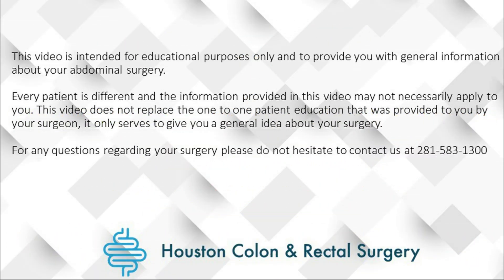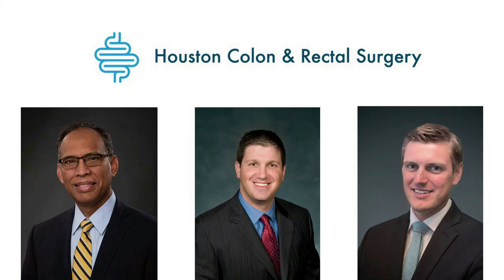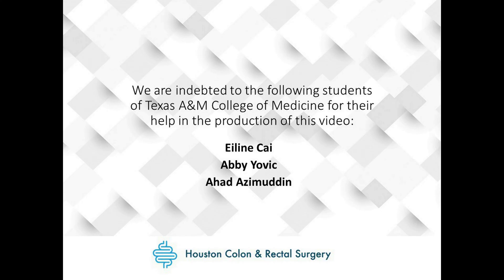We hope this video gives you a general idea about your surgery. However, if you have any questions, please do not hesitate to contact us at 281-583-1300. Further information can be obtained at our website: www.colonsurgeonhouston.com.